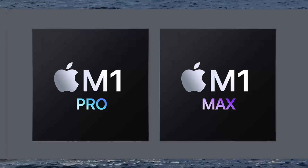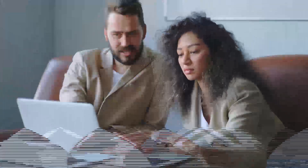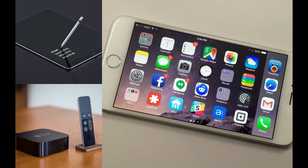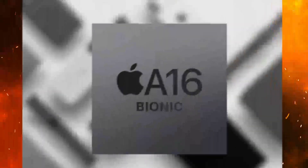In addition to its improved performance, the M1 chip also supports a new type of software called Universal Apps. Universal Apps are designed to work across all Apple devices, including iPhone, iPad, and Mac. This means that you can buy an app once and use it on all of your devices. The M1 chip is truly a breakthrough product that will change the way we use computers.